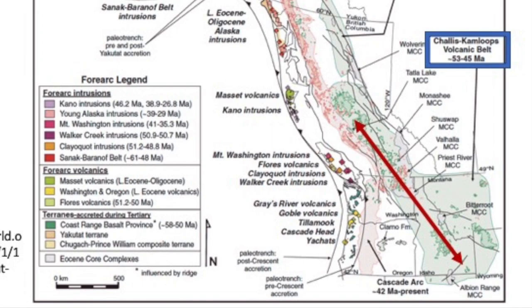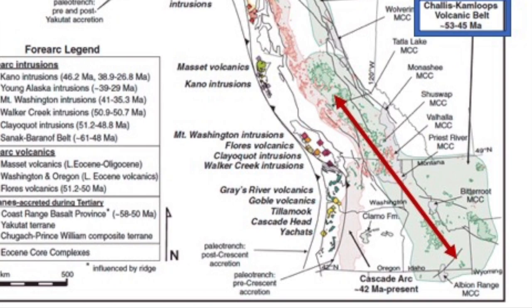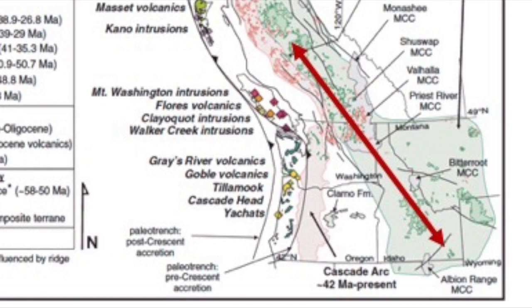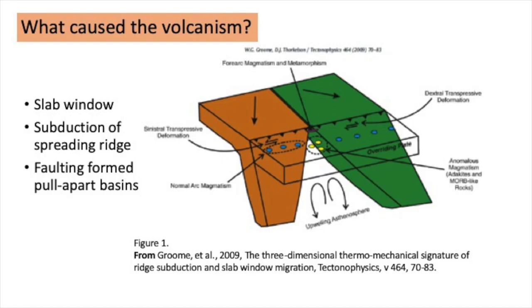The belt extends all the way down to Idaho. I wish to acknowledge that the TRU campus and the area we'll be visiting today are located on the traditional and unceded territory of the Tk'emlúps te Secwépemc, and I'm grateful for their generosity and hospitality while we live, learn, and work here.